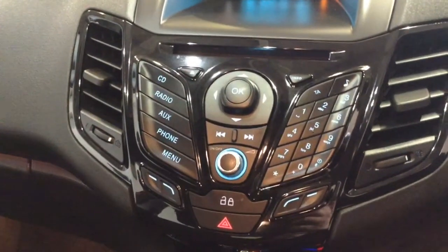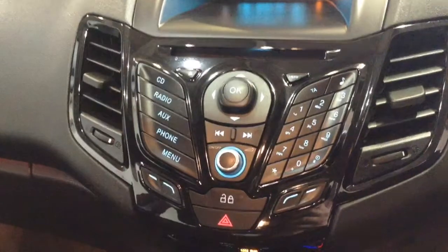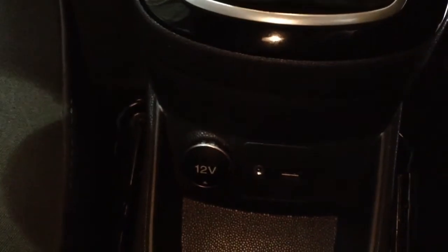Additionally, you can stream media from Bluetooth-compatible devices straight to the vehicle without the need for any wires. Moving down, you've got your air climate controls, and then further down you've got your power outlet, auxiliary input, and USB input for all your various gadgets.